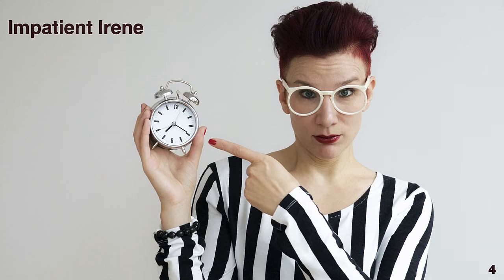The fourth reader to visit your author website is Impatient Irene. She wants to read your book now, and if it isn't out, she wants to know when she can read your book.